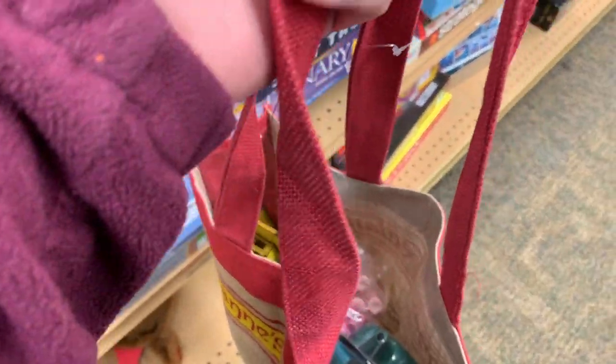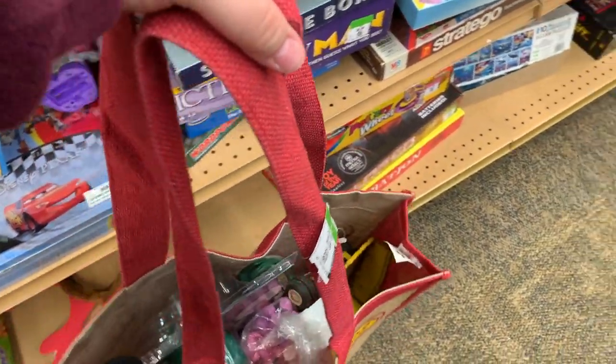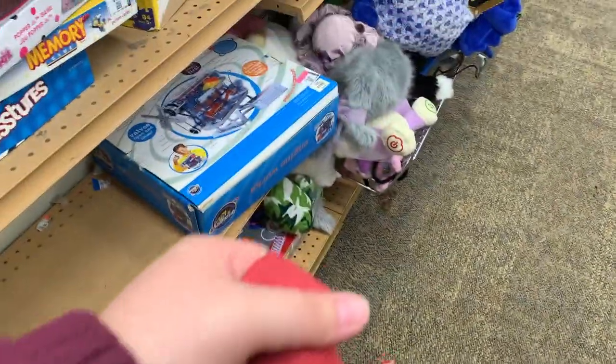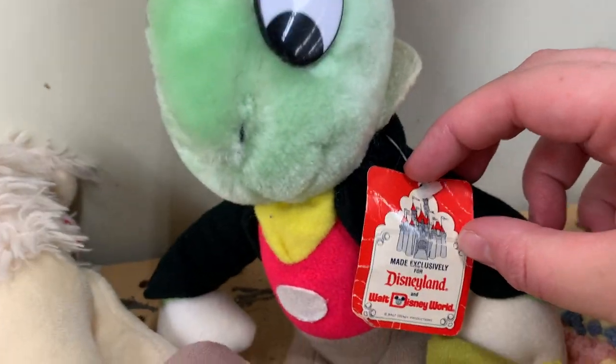I got a lot of stuff in this bag and I can't find Laura, so I had to grab one of the bags and carry my stuff in it because I don't know where she is with the cart, but I'm finding a lot of cool things that I want to show her. Look at this old Jiminy Cricket - it's an old tag!